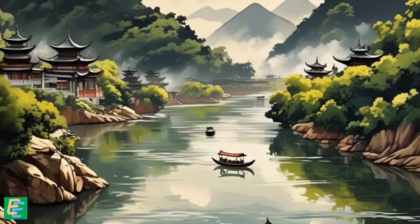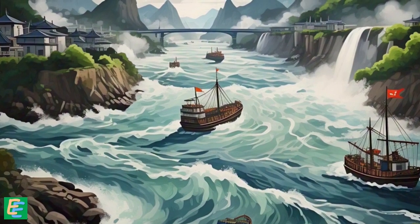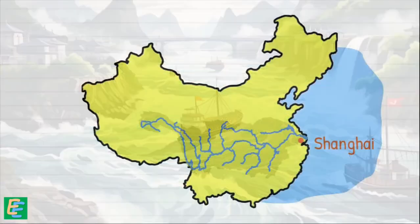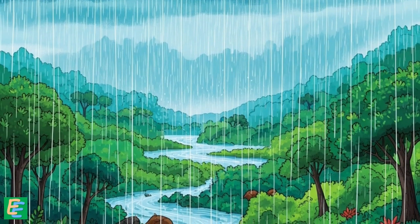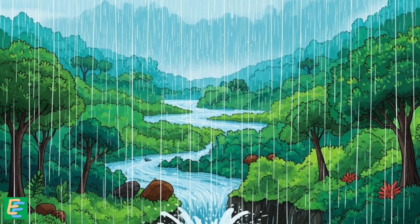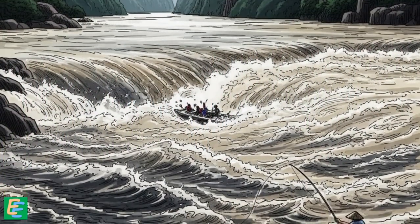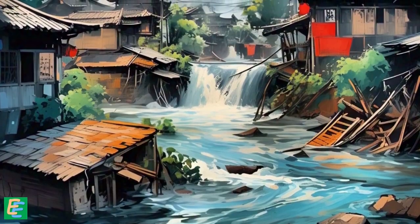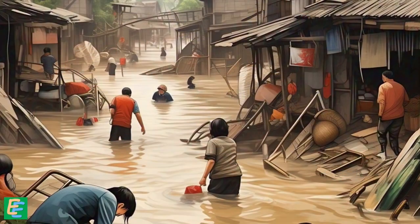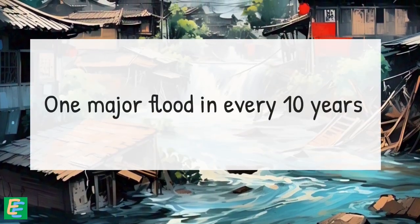The Yangtze is a majestic river, but sometimes it turns dangerous. It collects an enormous amount of water from its vast drainage area and seasonal monsoon rains. During periods of intense and prolonged rainfall, the river swells and overflows, creating devastating floods — floods that have wiped out villages, destroyed cities, and taken millions of lives across centuries. Such floods are very frequent in this area, around one major flood every 10 years.